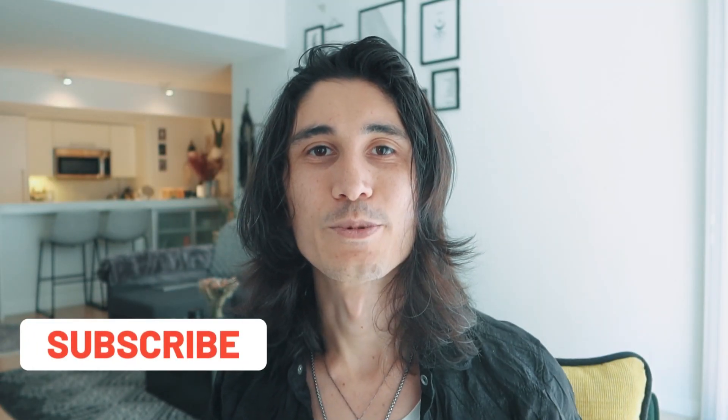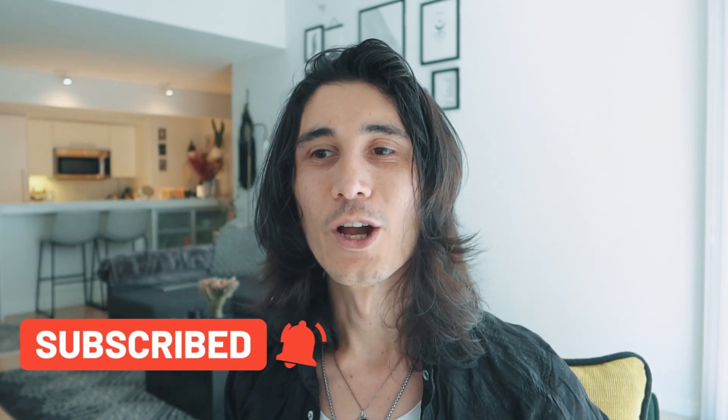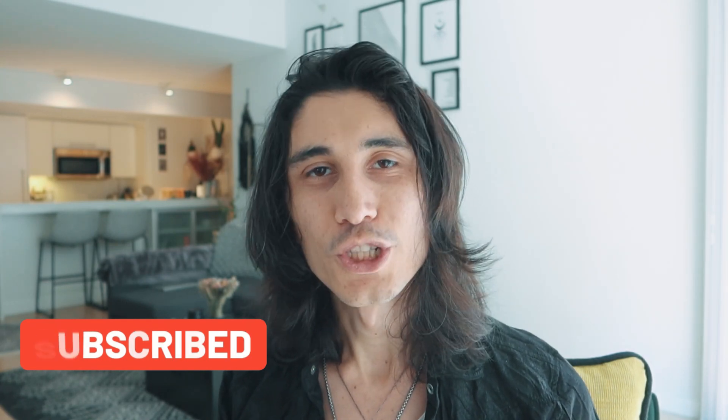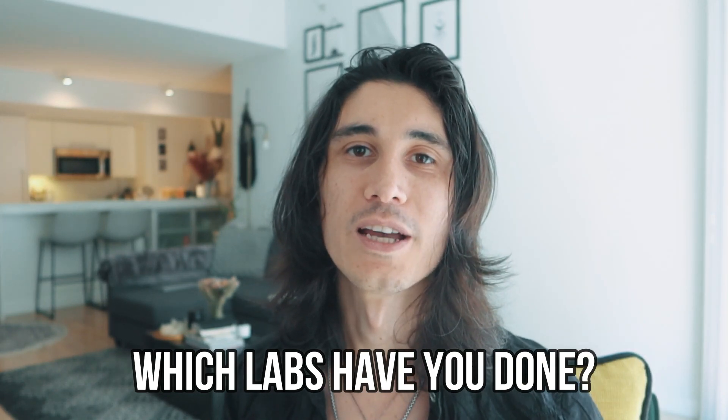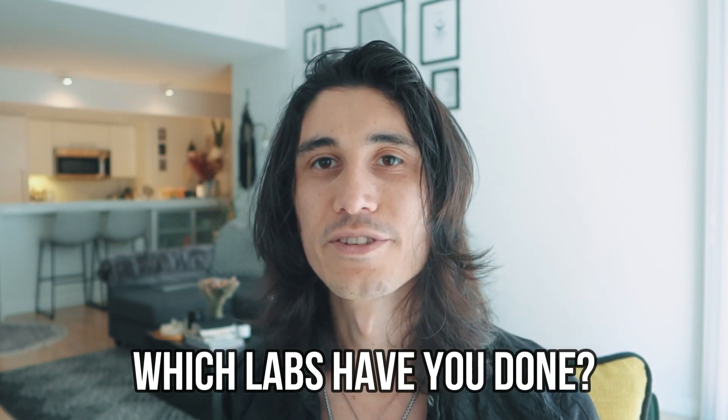That's it for today's video. If you got value, please hit the like button and subscribe to my channel. I'd also love to hear which labs you've done, what has been working for you, and how you've been optimizing your MTHFR lifestyle — leave that in the comments below. I'm going to be doing more MTHFR FAQ videos, so if you have any other video ideas, leave those in the comments too.